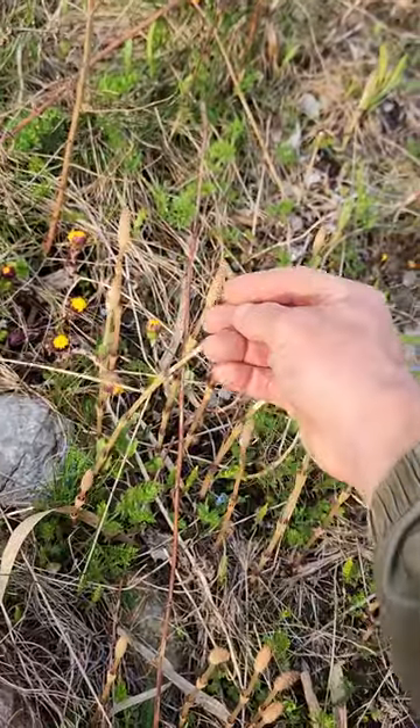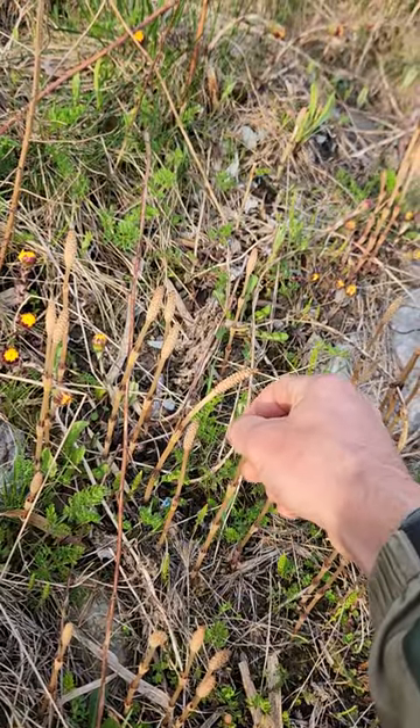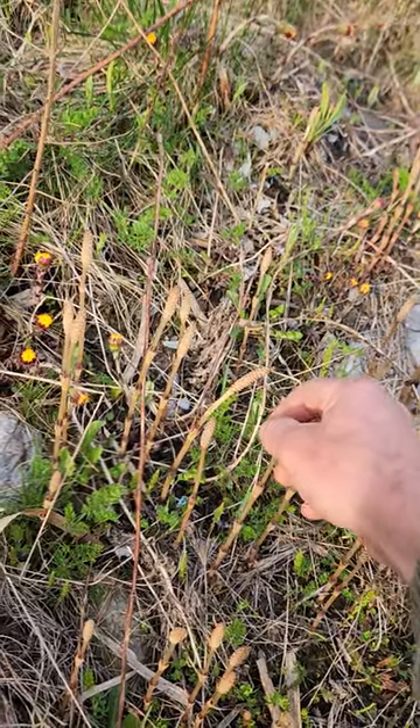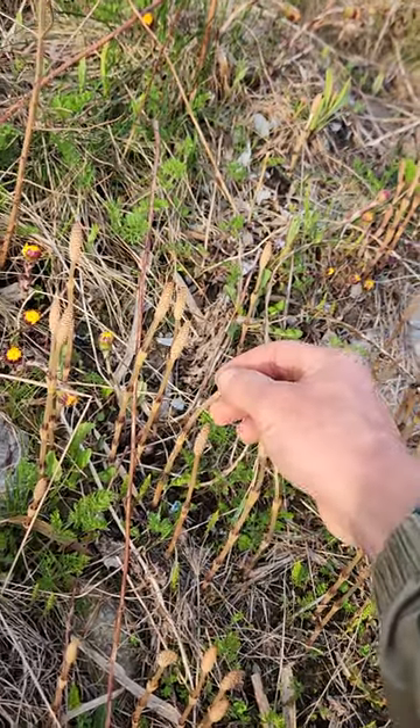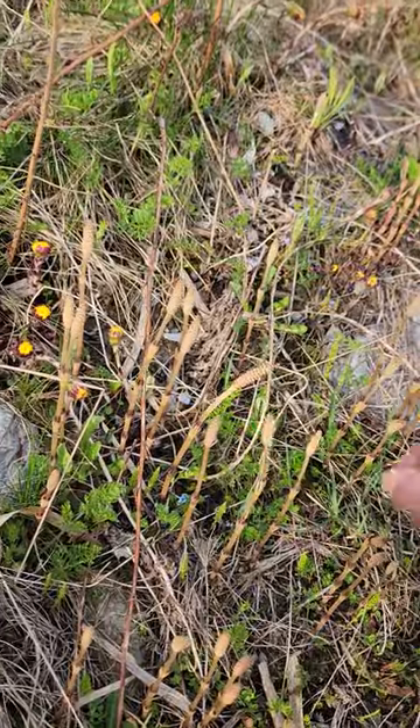Yeah, that's horsetail — amazing stuff, especially when it sprouts like this. When it gets tall, it gets really really tall, like 10 feet or more. And when it's like that it's really woody, but when it sprouts like this, very cool and nutritious. Love it.